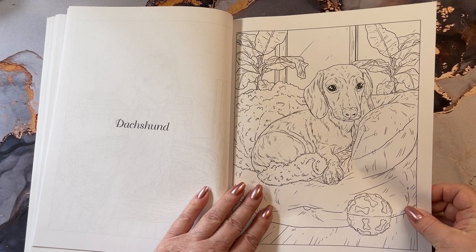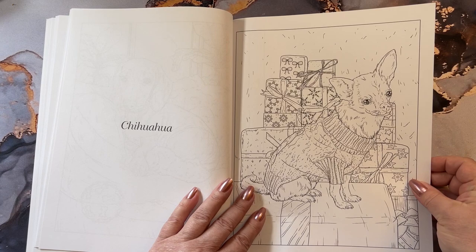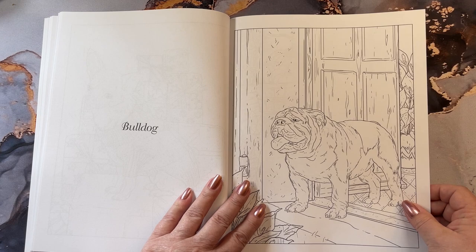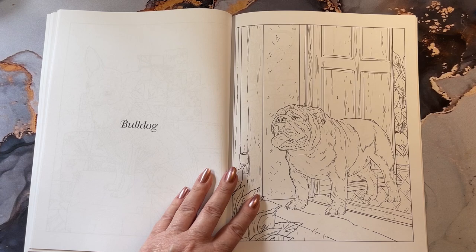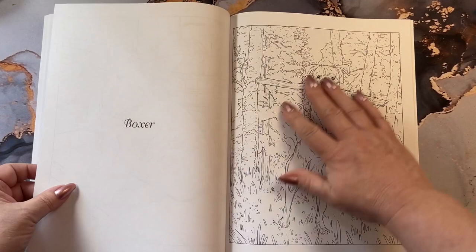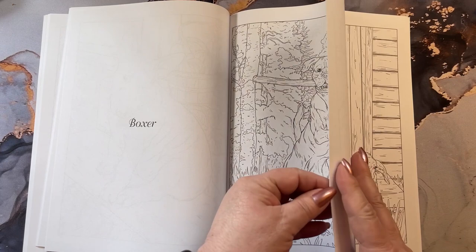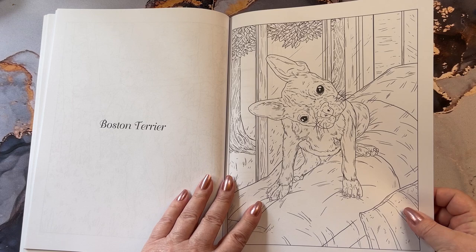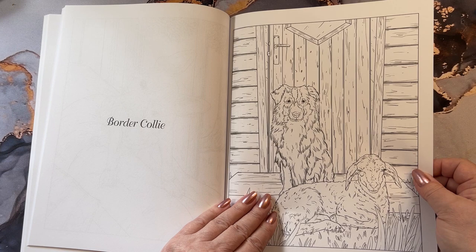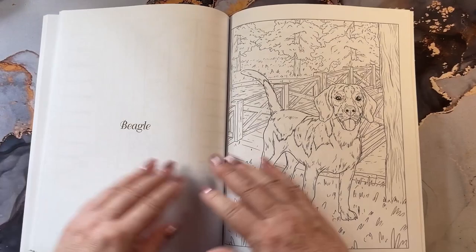A dachshund. That chihuahua — he's in a little sweater, looks like Christmas time. Bulldog, my daughter's favorite dog. I always told her we couldn't have one because you need to keep these guys in air conditioning, and then we got an air conditioner and now she thinks she can have a bulldog. A bull terrier. A boxer — very sweet dogs, too big for me but very sweet. Boston terrier — and they do kink their heads like that. Border collie, beautiful dogs, need a lot of activity.